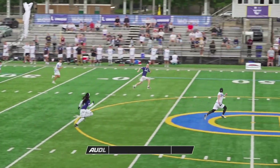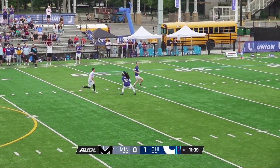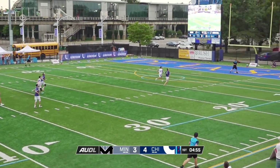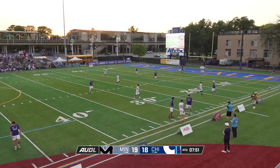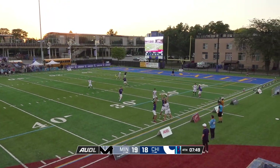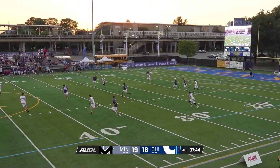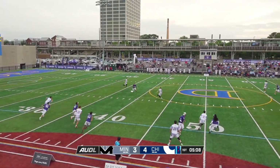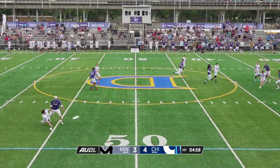On the defensive end, Chicago has big athletes. They hunt any deep ball that goes up and they try to use their length to their advantage. In this game, they threw a lot of double teams and had really good success with it. They got multiple turns and were really close on some others. This big and athletic D-line is as good as it gets at creating pressure throughout an entire game, and Minnesota will have their hands full trying to deal with it.